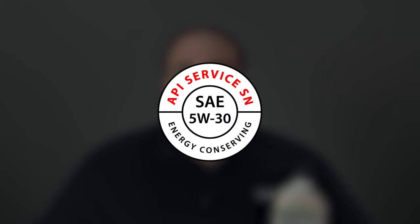Along the top side of that doughnut is going to be our API service designation. We're going to see 'API service' and then a couple of letters. For spark-ignited engines, it's going to start with an S — that's for gasoline engines. The most current service designation for gasoline engines is SN. For diesel engines, you're going to see a C, for compression or commercial. The most current one for diesel is CJ-4.